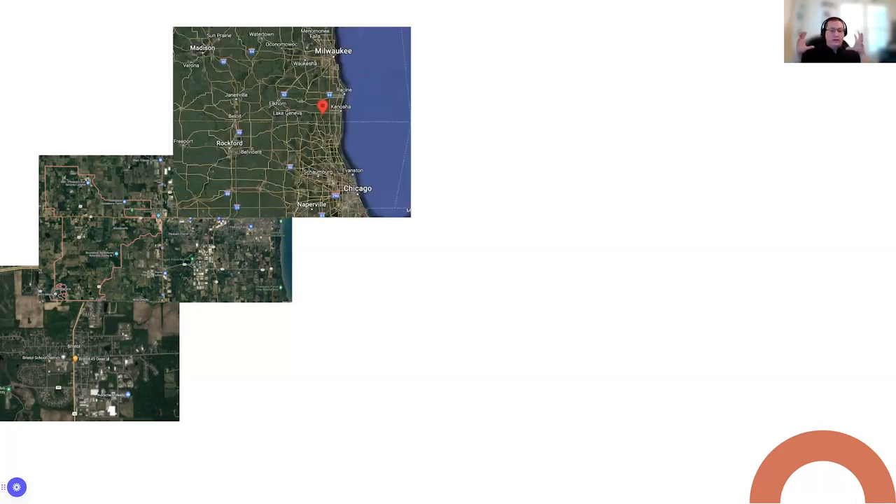Continuing to zoom out to the larger community or ecosystem, you'll notice I'm near Chicago and Milwaukee — two airports within an hour of me, two large urban centers within an hour and a half of me, and my family lives in Janesville, also within an hour. Now even more of my requirements have been met.